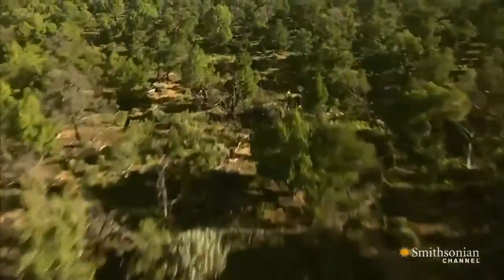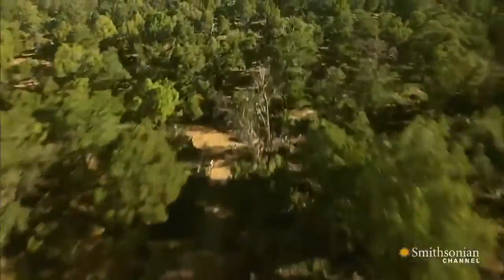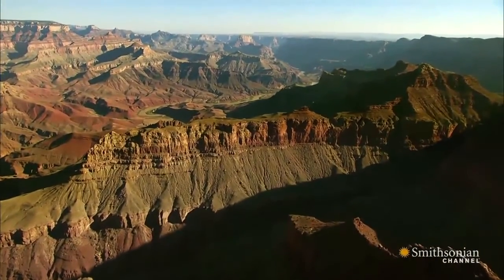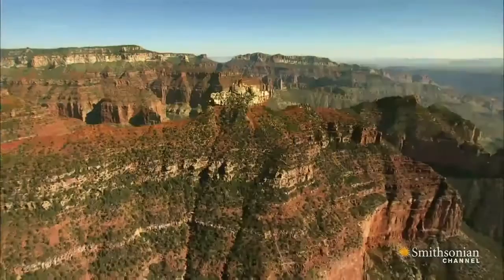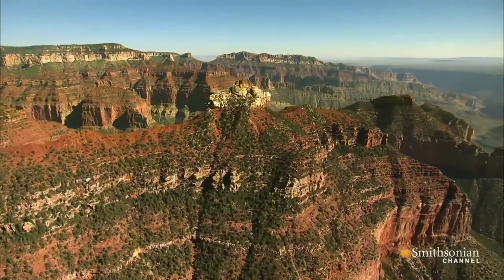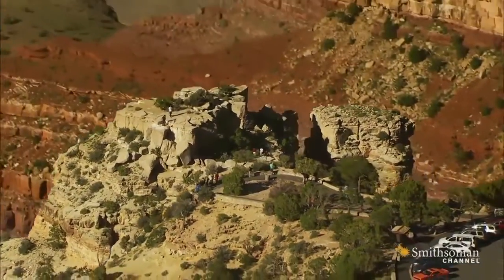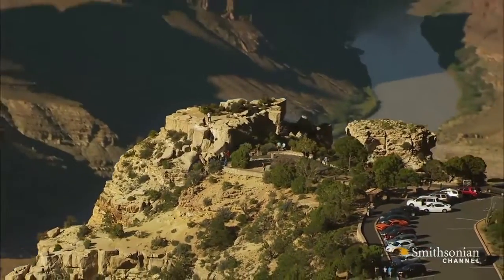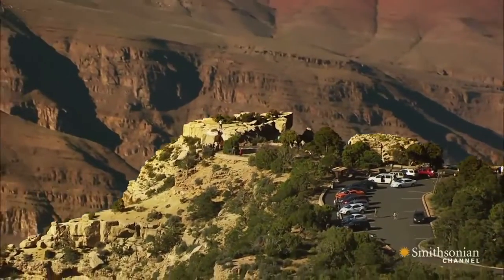A giant chasm bigger than anything on the North American continent — a place so daunting in scale, no American had yet managed to journey into its depths. A place now known as the Grand Canyon. Today, visitors come to its rim to be thrilled and unnerved. But when early European travelers first stood here, they simply could not comprehend the canyon's enormous scale.